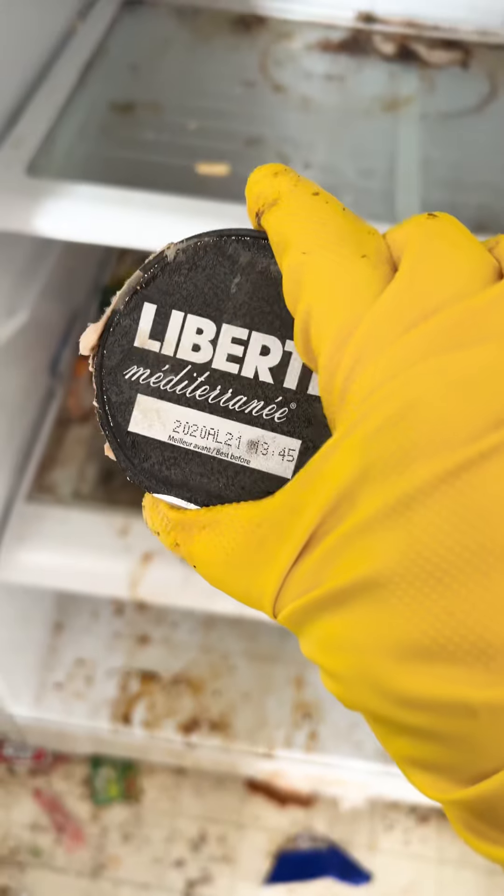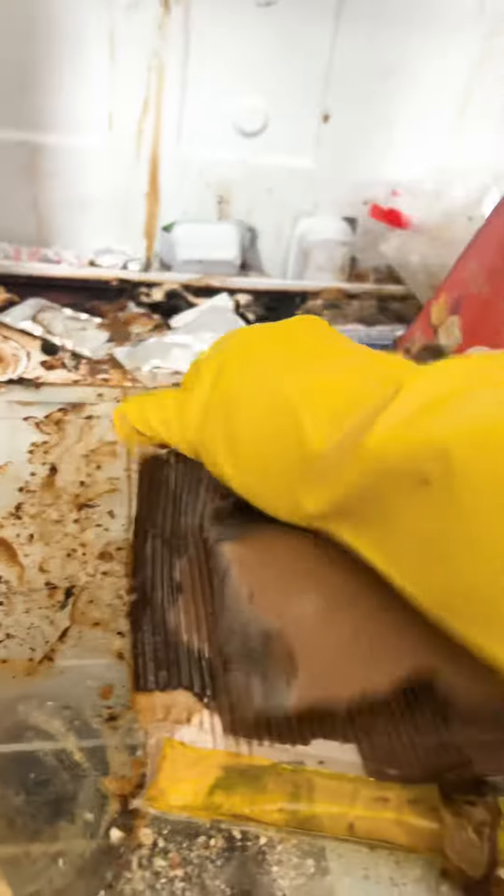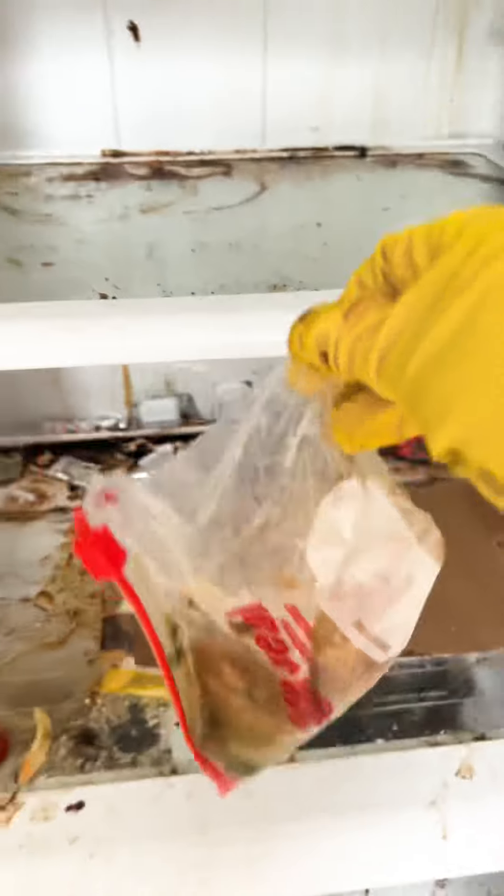There was even yogurt from 2020 where the tops had actually popped open because it had molded so badly. It probably took me a solid 20 minutes just to get this box off the bottom of the shelf — I ended up having to totally soak it and scrape it off with a scraper. I still don't know how I removed it.